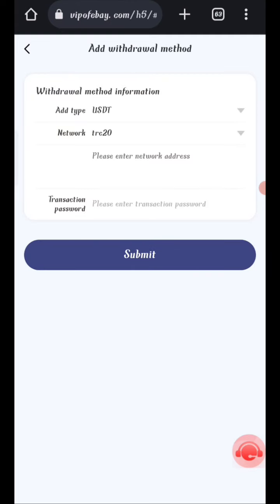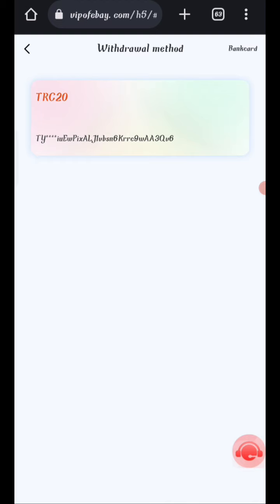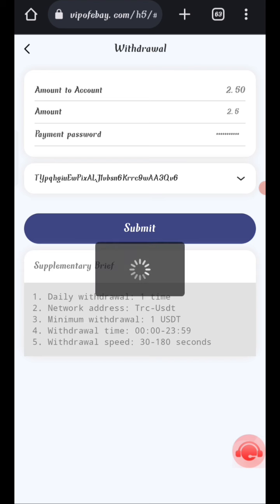Click on Home, then click the Withdrawal option. Click Submit and add your withdrawal method. Enter your wallet address and transaction password, then click Submit. Your withdrawal method is successfully added. I can see 2.5 USH available for withdrawal. Enter your amount, payment password, and select your withdrawal method, then click Submit.